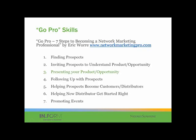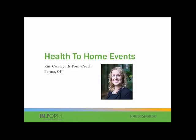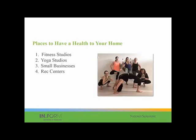Thank you, Rebecca. We're going to bring somebody from the field — one of our top InForm and Health to Your Home participants and InForm coaches, Kim Cassidy. We're bringing Kim on today to talk about some of her best practices and how she's utilized Health to Your Home and InForm to help grow her Nature's Sunshine business. Kim Cassidy, are you on the line? I am here. Wonderful. I'll advance the slides for you. I am super happy to be here with you today.